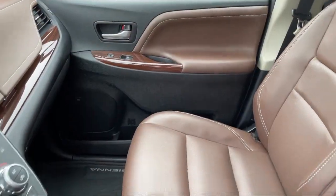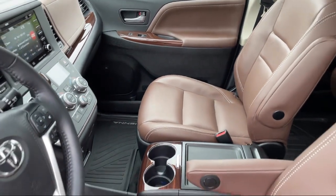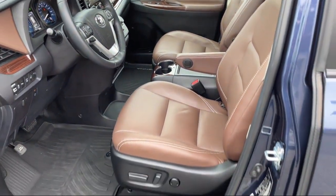Telescopic and tilt steering wheel, in-dash rear view monitor, and has less than 25,000 miles on the odometer.